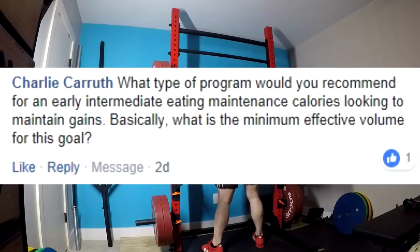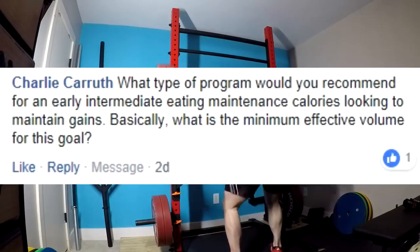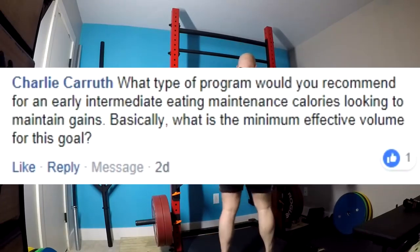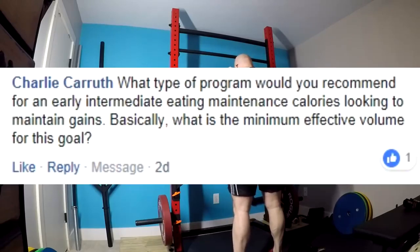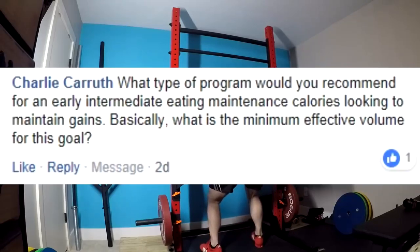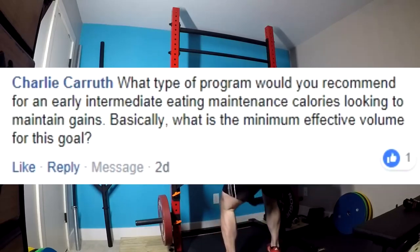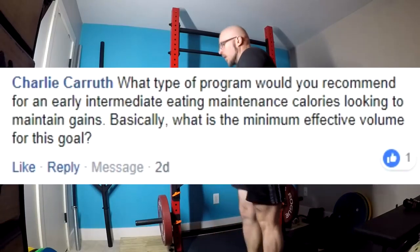You could change stuff, sure. You could try to find the minimum effective volume — it's probably slightly lower than what you used to build the muscle. Maintaining what you have probably takes a hair less work than what you put in to build it. But how much less? I don't know. You're going to risk losing gains if you drop it too much. Could you maybe do four sets of five? Probably. Could you drop it down to 240 or 245 for five by five and maintain it? Probably.